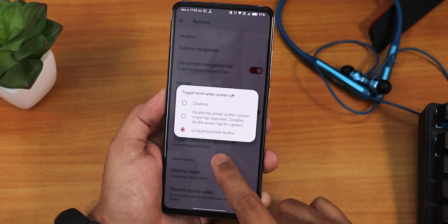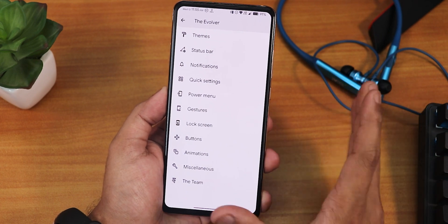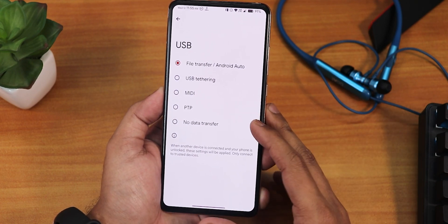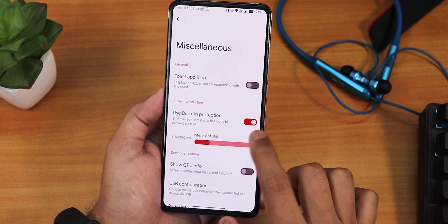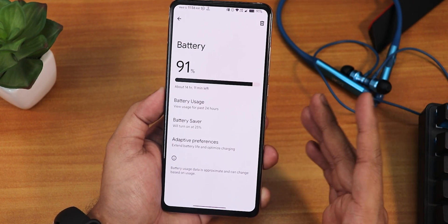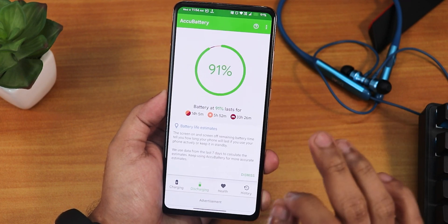In the buttons section we have the on-screen navigation bar. Toggle power button torch is also there and working fine. We have additional volume steps. In animations, we have the charging animation — while you are plugging in the device the charging animation shows up, working perfectly fine. In the miscellaneous settings we have burn in protection, which is great for an AMOLED display — it's a must. The USB configuration I've been using with file transfer mode because whenever I plug in my USB cable to the PC it automatically opens the file manager of the device's internal storage, which is very convenient. We also get to know about the Evolution X team and you can visit their website and donate to the developers.